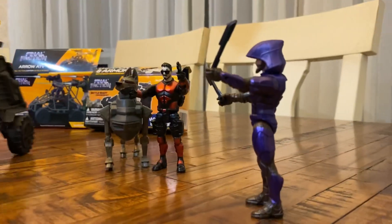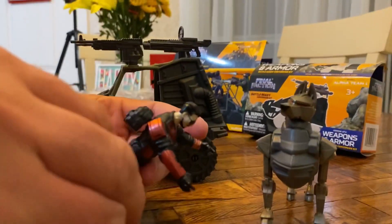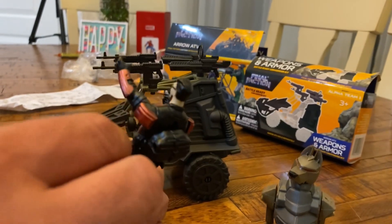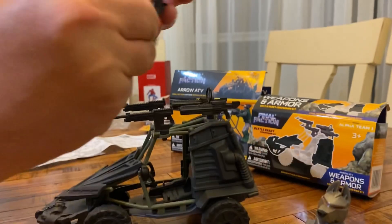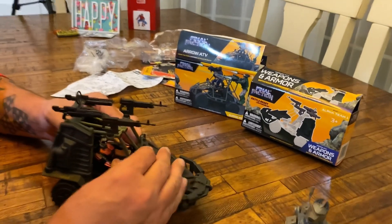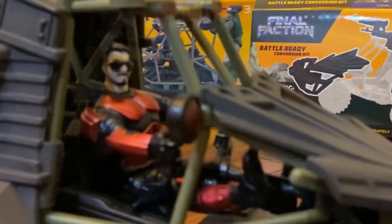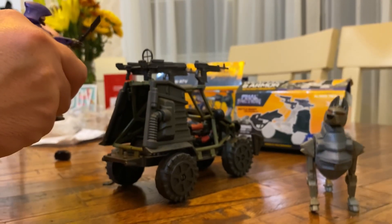All right, let's see if we can get one of these guys in the driver's seat. This is Scope — and check this out, they actually have working holsters! You can put their guns in the holster. Can't beat it for a buck. Let's move him into the vehicle. He grips the steering wheel. He is big pimping right now! And there are little pegs in the back so buddies can hang on.